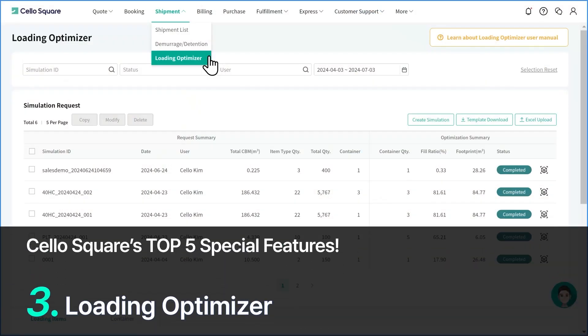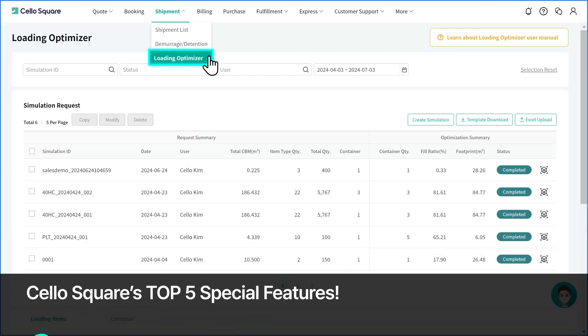Next is the Loading Optimizer feature. Loading Optimizer provides you with the most efficient method of container loading through simulations. It allows you to reduce logistics cost by minimizing the number of containers, and can also be used to determine the number of containers you need to ship your cargo.